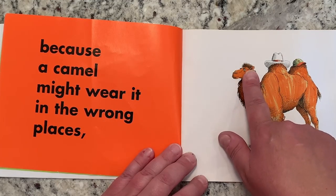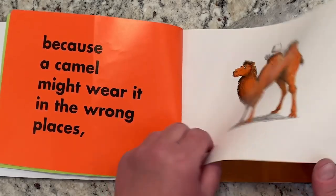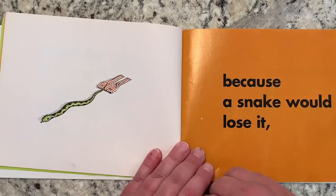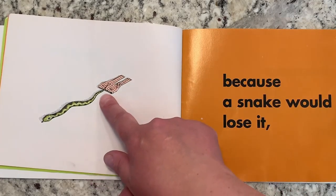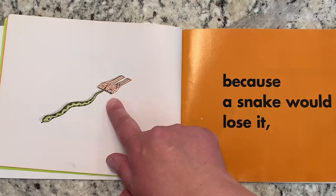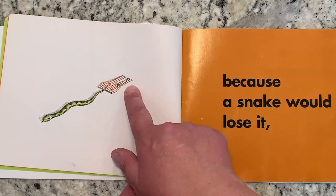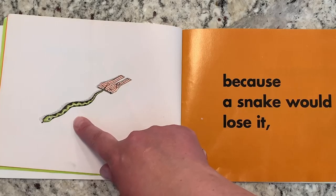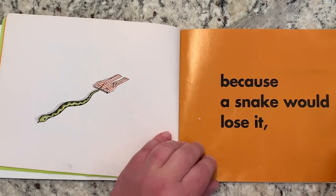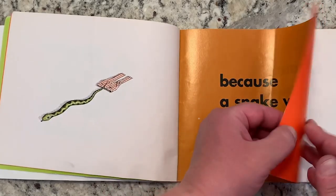Where do hats go? They should be on his head. Because a snake would lose it. Look at that — what is it that he's wiggling out of? He's wiggling out of a pair of pants. Do snakes have legs to put in pants? No they don't. That's silly.